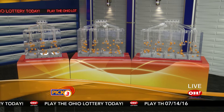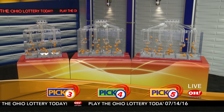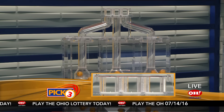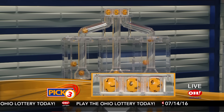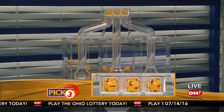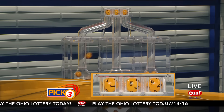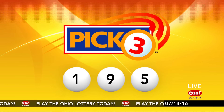We're here to pick the midday winning numbers for Thursday, July 14th. Here are today's winning Pick 3 numbers: first up is a one, next a nine, and finally a five. So today's midday Pick 3 numbers are one, nine, five.